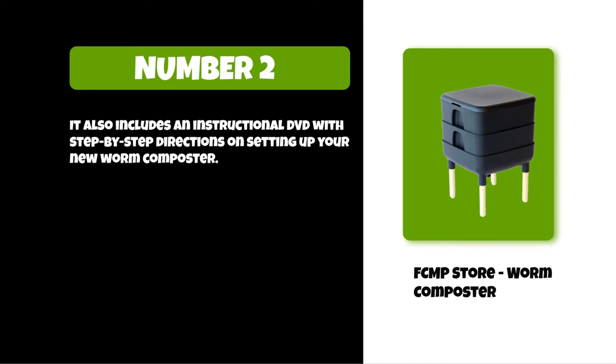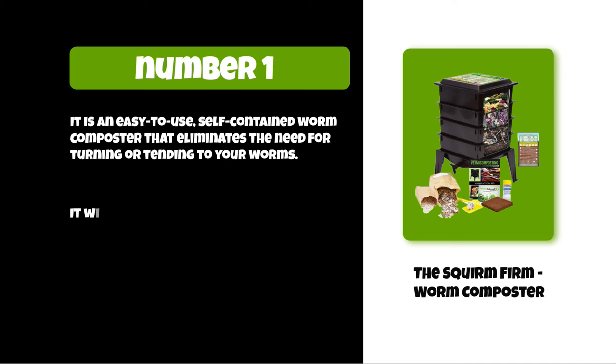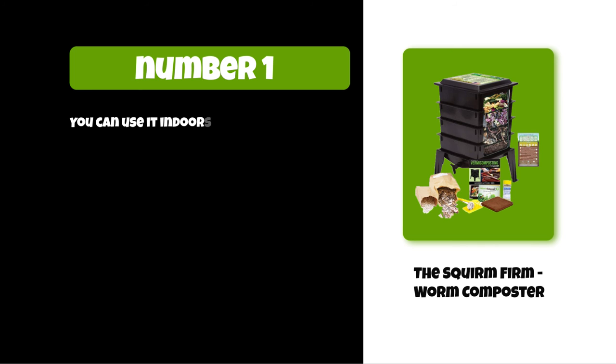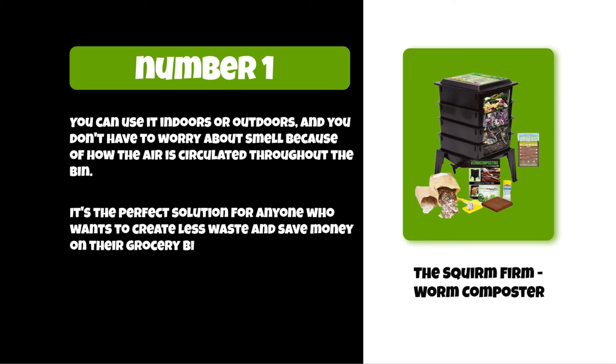At number one: the Squirm Firm worm composter. It is an easy-to-use, self-contained worm composter that eliminates the need for turning or tending to your worms. It will produce rich black compost in as little as three months. You can use it indoors or outdoors and you don't have to worry about smell because of how the air is circulated throughout the bin. It's the perfect solution for anyone who wants to create less waste and save money on their grocery bill.